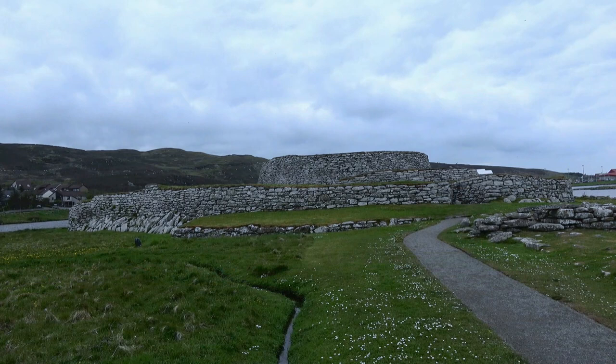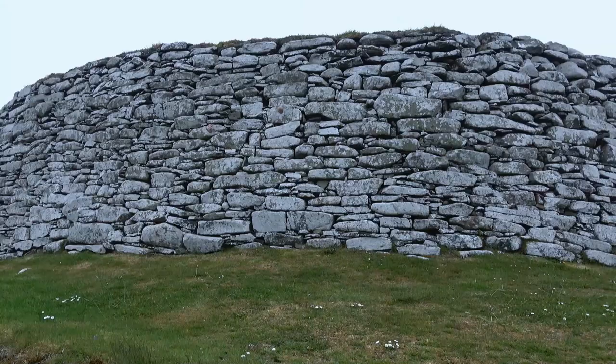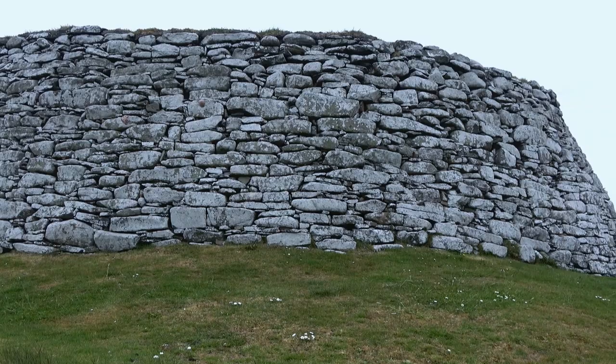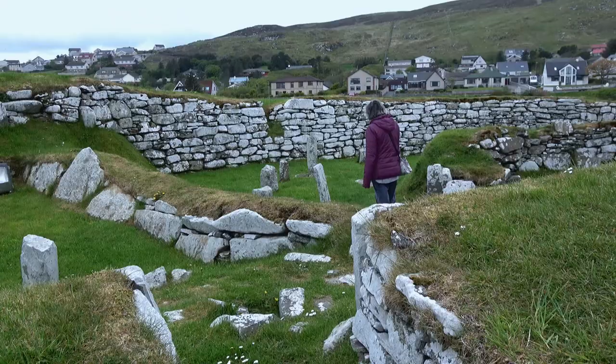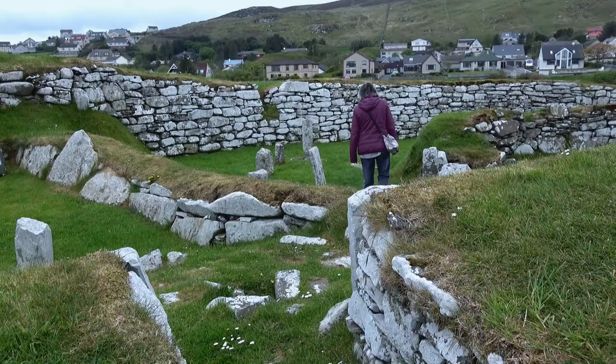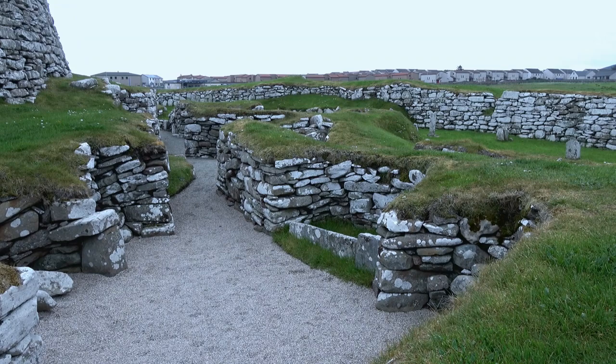This is Clickimin Broch. Around 600 BC, Iron Age people built a house here, and a fortified tower was added later — it is one of the major archaeological sites of Shetland. These little houses are built to a very similar design, with their hearth and their shelves around the hearth, each one rather identical.